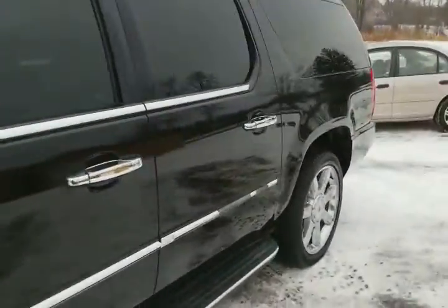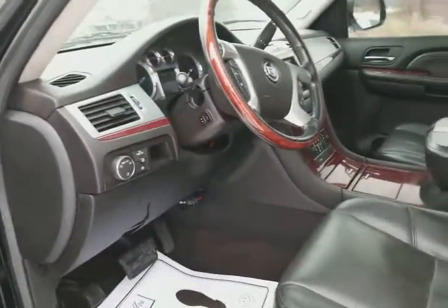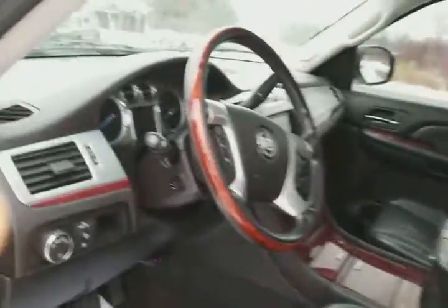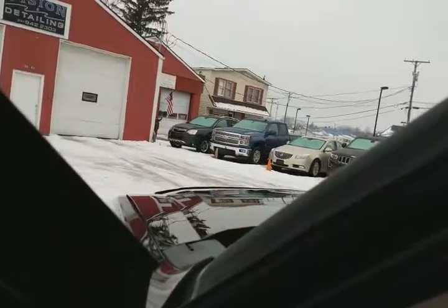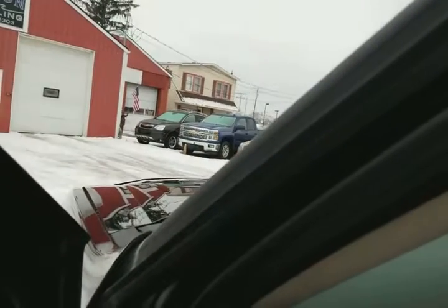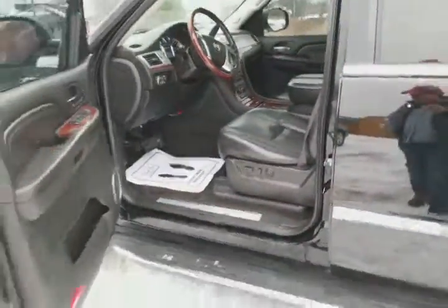It started up and sounds great — except I lost the keys. That's basically a cold start, first thing in the morning. There you go.